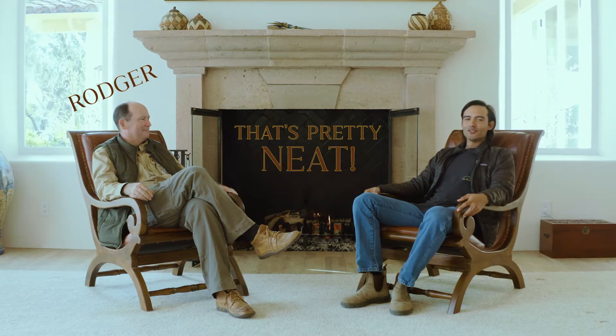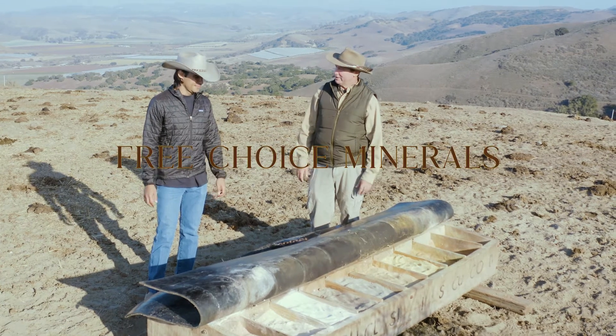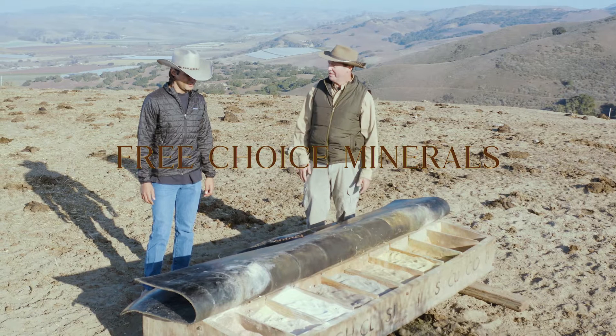Welcome to That's Pretty Neat with Roger and Stefan, where we discuss neat holistic regenerative agriculture. Stefan, I see you've got some free choice minerals here. Do you want to tell us about your experiences, what you're doing, and why?